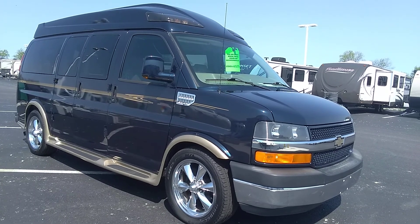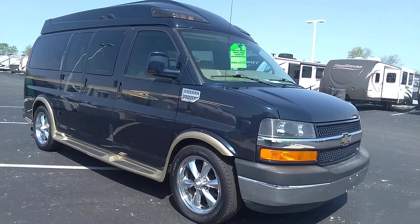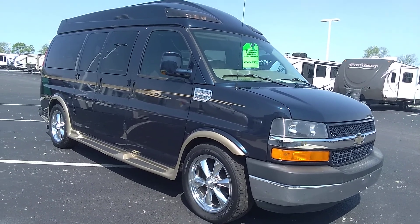It does have 20 inch wheels and exposed running boards. It's in really nice shape — 43,000 miles and change on the odometer right now. Very low miles for a 2012.